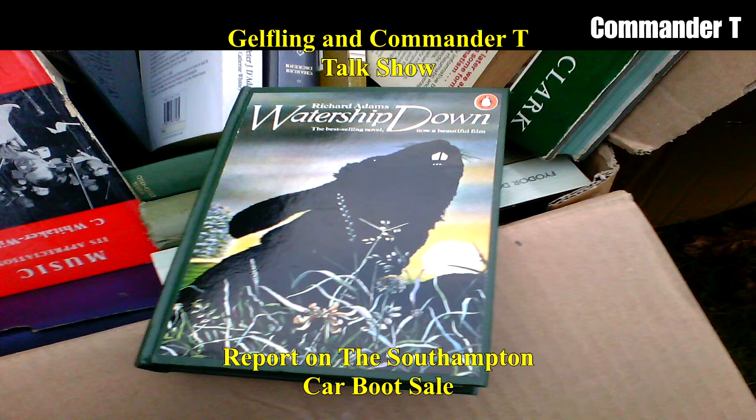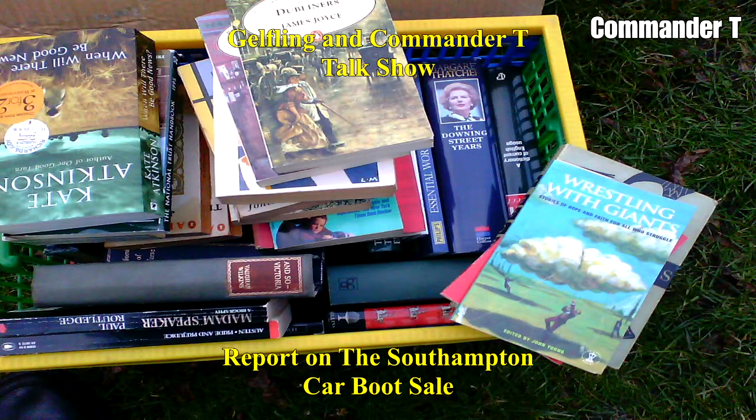Watership Down — it's an old book. It's a sad story. Have you seen the film? Yes, the cartoon. I saw it when I was young. I can't remember the ending but there are some bad rabbits in there. General Woundwort, or whatever his name was — he's the baddie, in charge of the other warren. Nasty man.